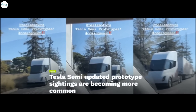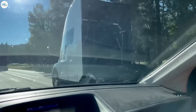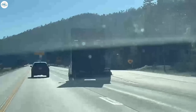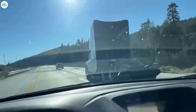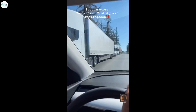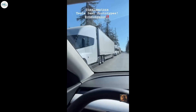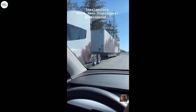Moving to the next update: Tesla Semi updated prototype sightings are becoming more common. Prior to customer deliveries of a new vehicle, Tesla tends to test an increasing number of prototypes on public roads — this was the case with the Model Y, and now it appears to be the case with the Tesla Semi as well. EV advocate Showib Curashi recently posted a video of a Tesla Semi sighting featuring three vehicles in one location: two pulling trailers and one bobtailing. All three were updated prototypes and looked ready for production.